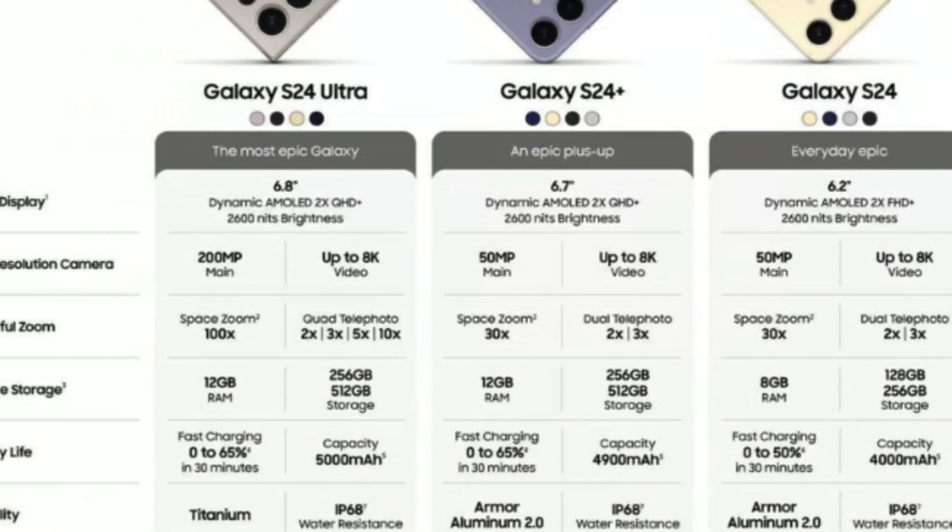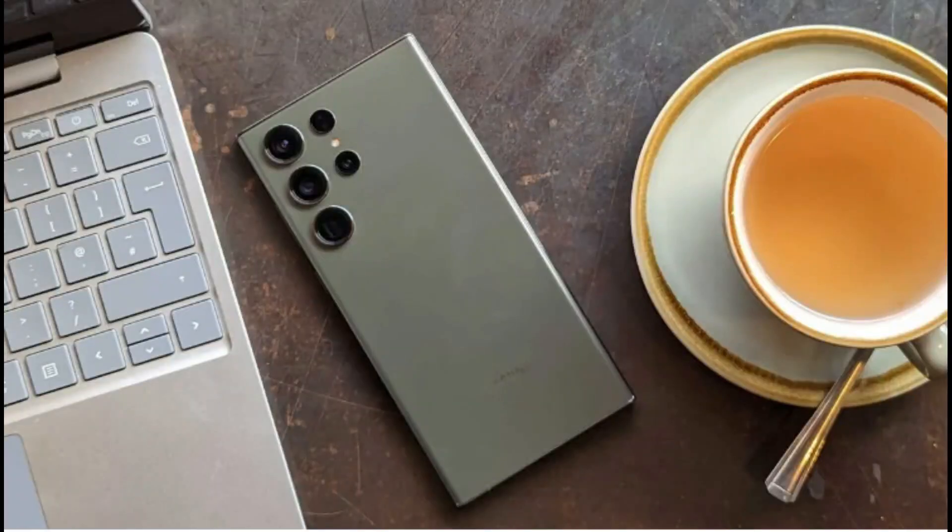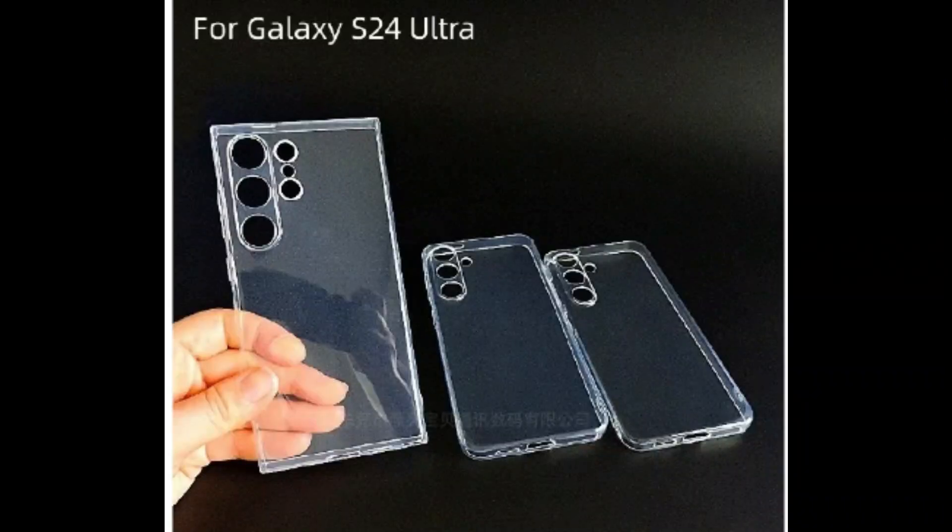A spotlight, however, will likely be on the cameras and the new AI features. Building on the success of the Galaxy S23 series cameras, especially the S23 Ultra, anticipation is high for the incoming lineup.